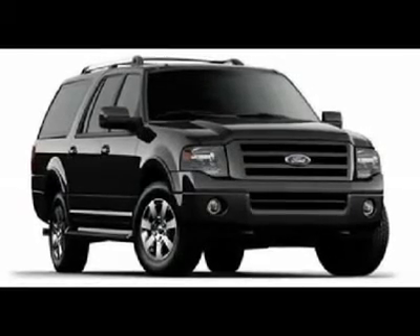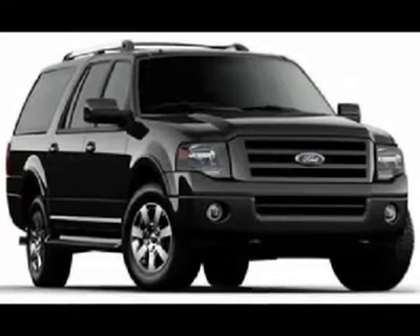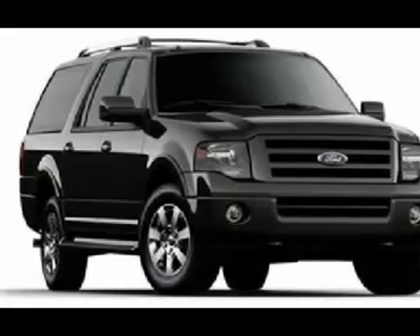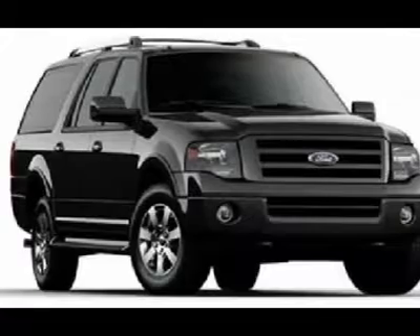Looking for the right car? Today could be your lucky day. With 5 miles, this tuxedo black metallic 2010 Ford Expedition EL equipped with automatic transmission could be yours. Request more information and set up a test drive right away.